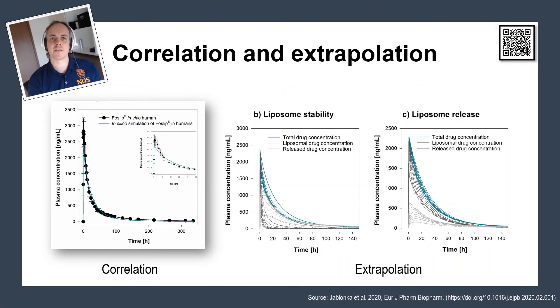You can use these models to make predictions of how a liposomal formulation will behave in the human — and this is one of the biggest advantages of this research. On the left, you can see the correlation that we achieved: we simulated the in vivo behavior of a particular formulation and then compared it with real in vivo data. This is the in vitro–in vivo correlation that we achieve. In the next step, we can modify the model and particular parameters to find out how changes in drug release or particle size would affect the pharmacokinetic profile.